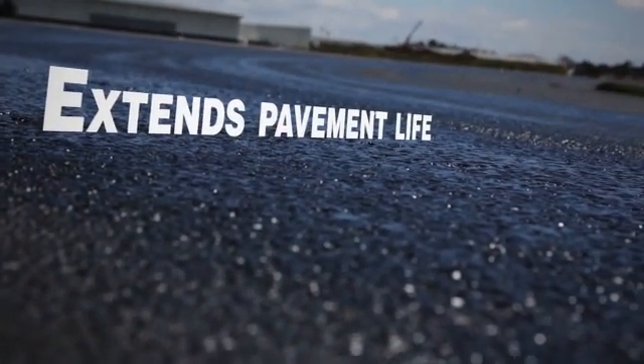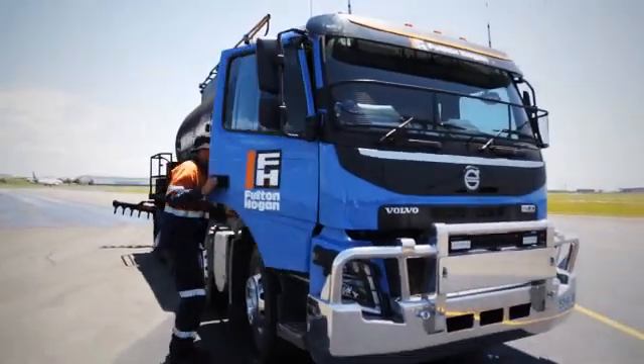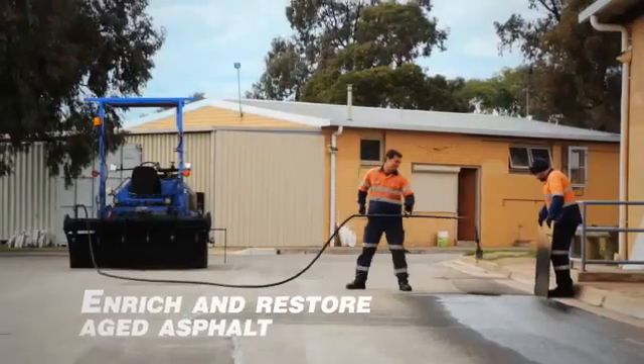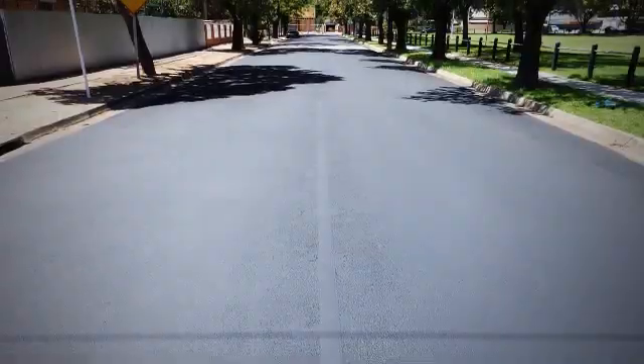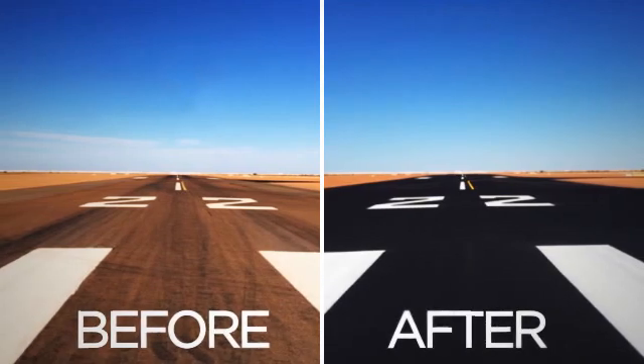This innovative process features a blend of premium bitumen emulsion and mineral filler, modified with performance-enhancing additives to enrich and extend the life of pavements. Jet Black's Polymer Modified Bitumen Binder adheres to the existing asphalt and holds the mineral filler in place.